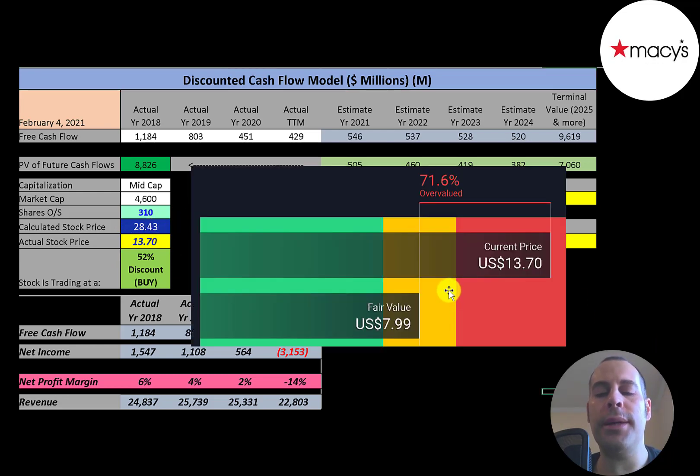Simply Wall Street values the company at $8, so they're saying it's overvalued. I do not think my future free cash flows were too aggressive — I think they were fairly conservative. But apparently Simply Wall Street thinks the company is going to struggle. I know online retail has affected department stores, especially companies like Amazon, but this company has been around a really long time and they're still making money.